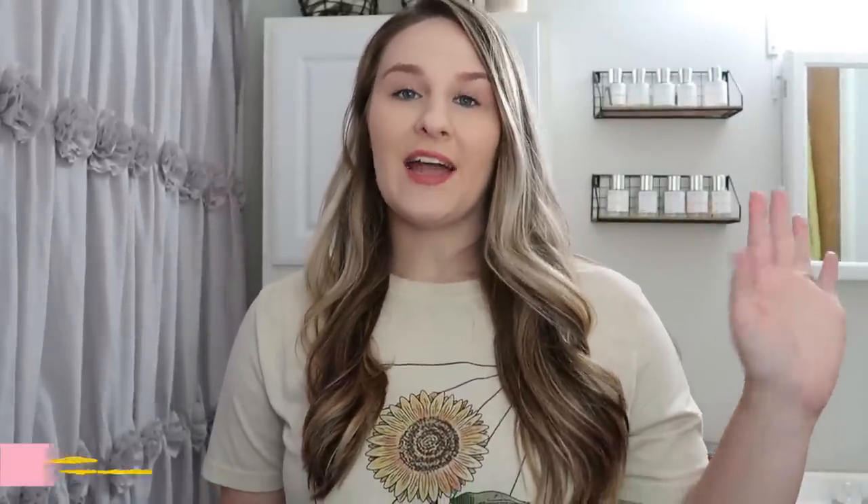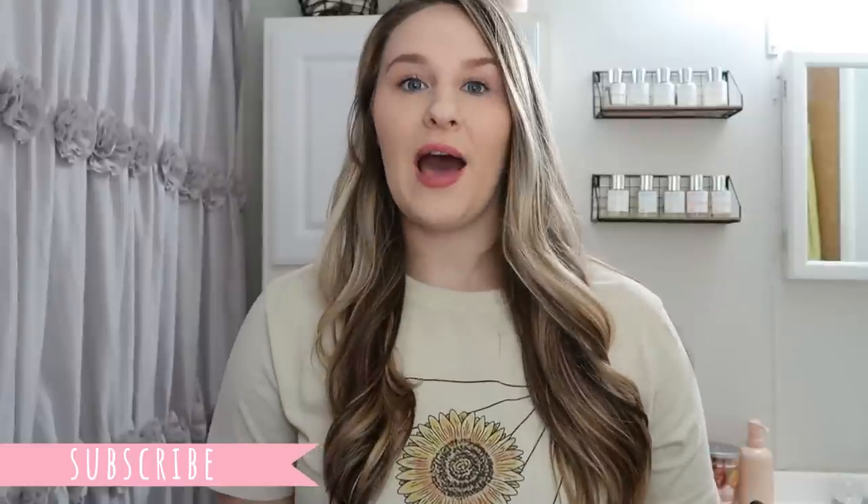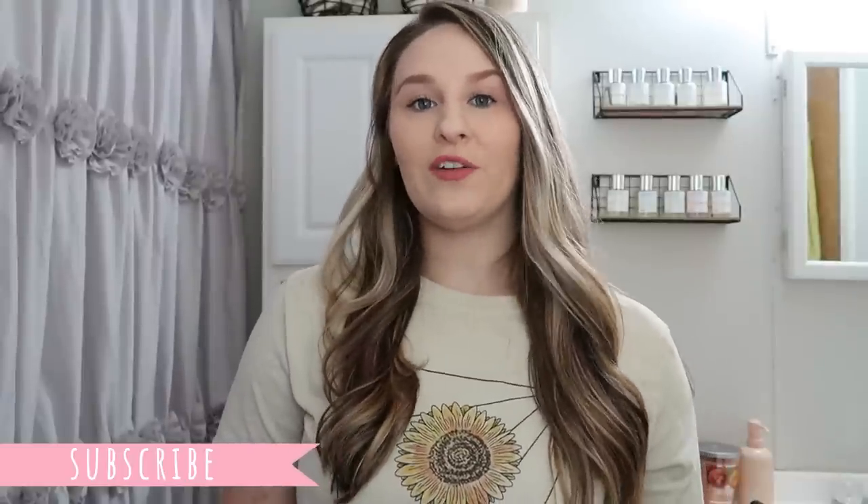Hey y'all, welcome back to another video. My name is Marie. Today is Friday and my husband doesn't have to go to work, so I am going to be doing my front porch makeover. I have a new umbrella I want to put out since we don't have a covered front porch — it's honestly miserable trying to sit outside in direct sunlight. We're going to put up an umbrella, go to Lowe's to find some flowers, and clean my glass door.